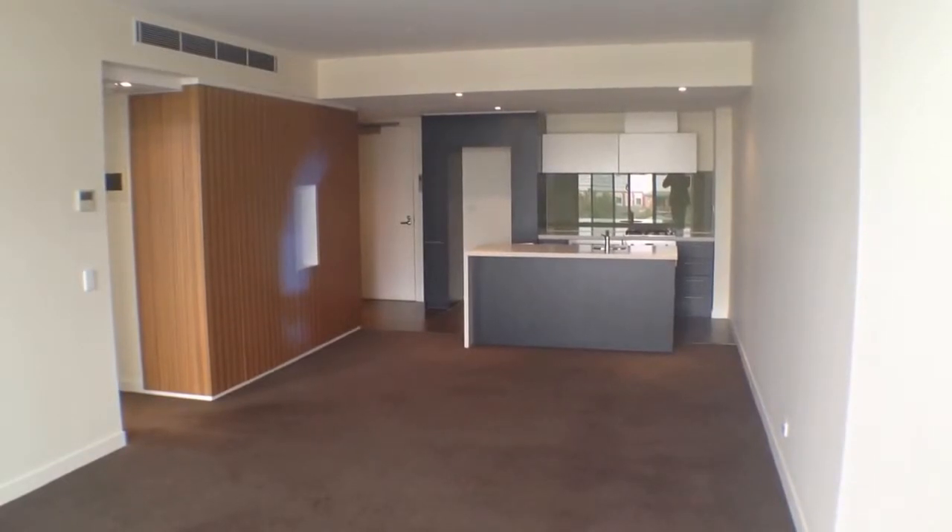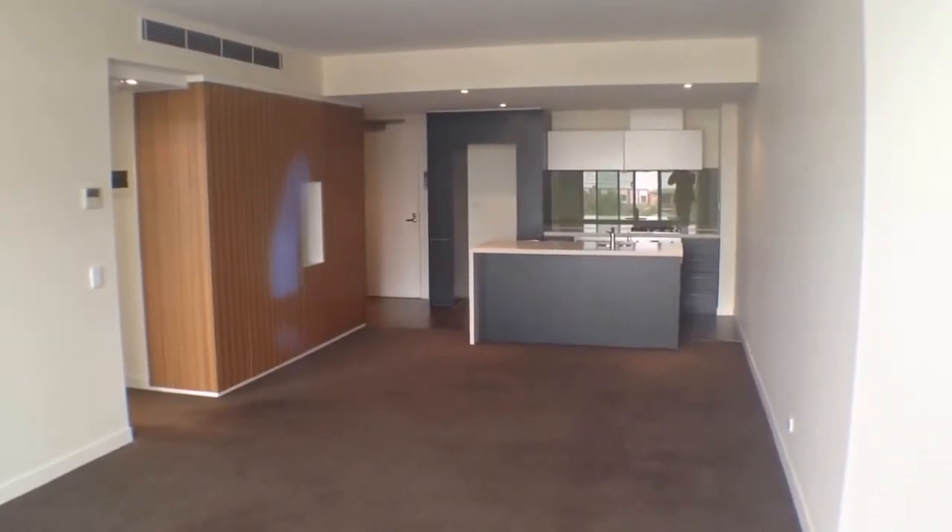Hey, here we are at unit 516 at 793 Burke Road in Camberwell for the marketing video tour of this property.